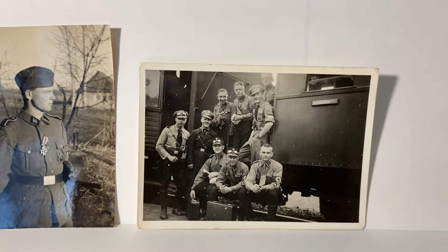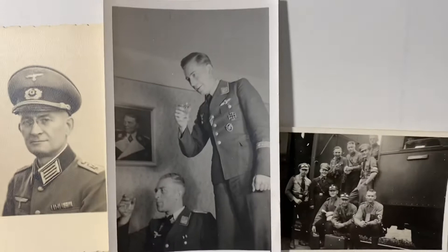Over here you've got a group photo with SA and Hitler Youth members, probably taken during one of the rally party days at Nuremberg or somewhere like that. Another interesting photo is this Luftwaffe Oberleutnant with his flight clasp.